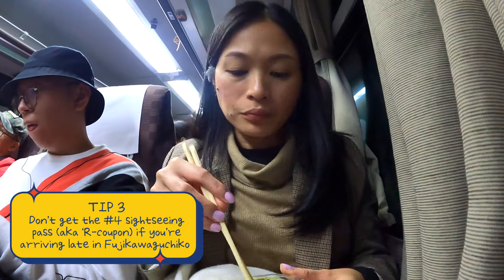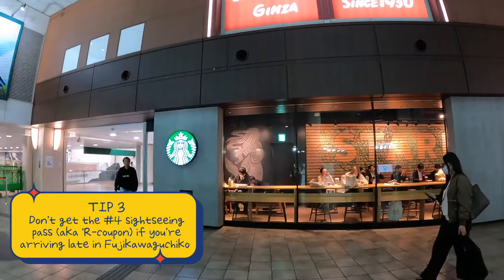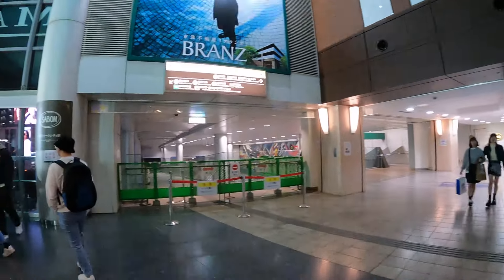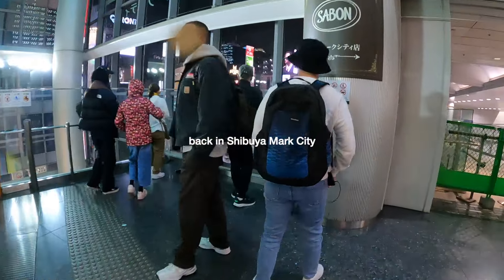Number three: if you arrive at lunchtime, I don't suggest getting the number four pass anymore. Chances are the lines for the ropeway and ferry are already too long, which will make it impossible for you to try both activities.